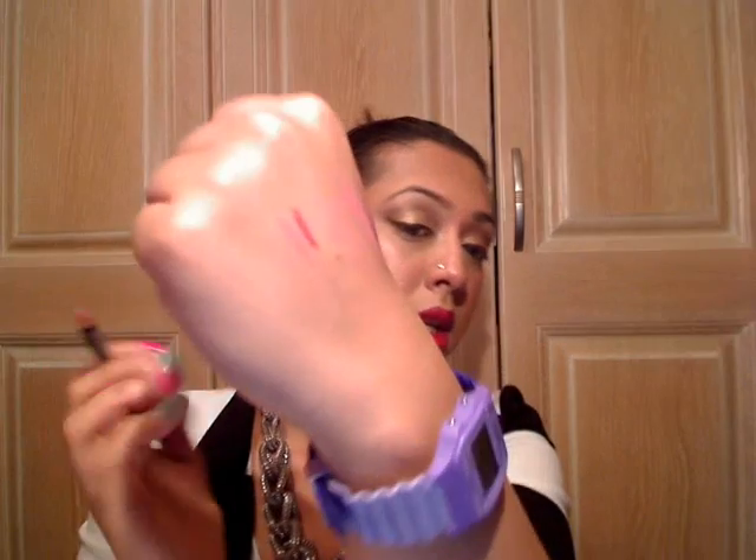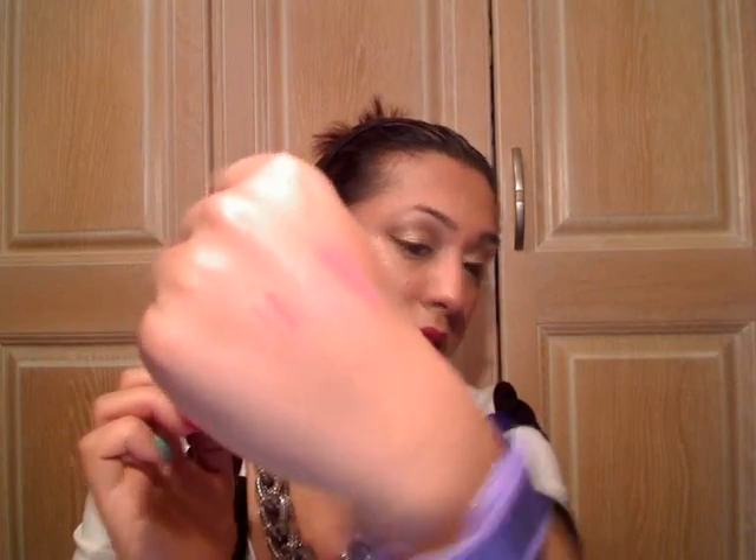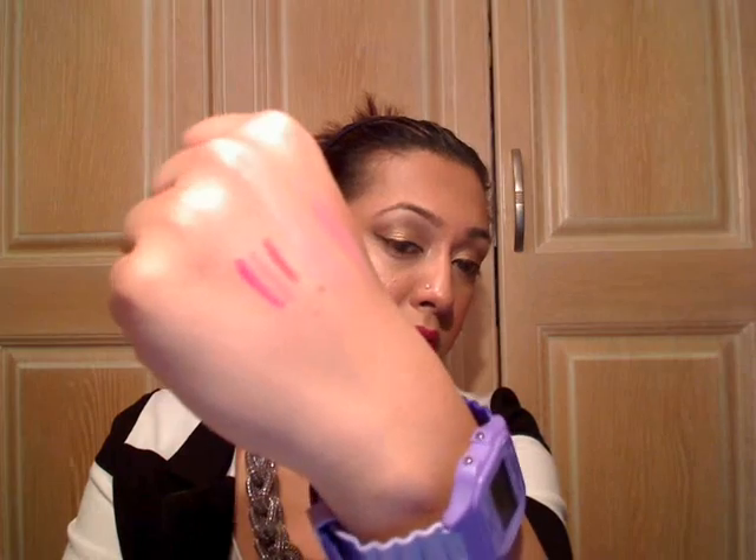I also got three lip liners from NYX. The first one is Plum — a nice plummy colour. Next one is Nude Pink, which is basically like a paleish pink — it's good for when you've got nude or nude-ish lips. And then this one is called Fuchsia — a very vibrant fuchsia colour.